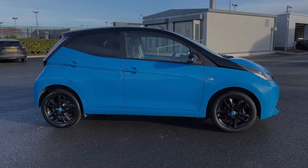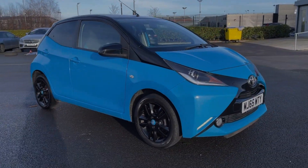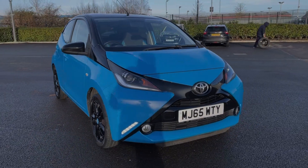Hi there, I'm Becca from Motor Match Chester and I'm going to be taking you around one of our approved used vehicles. This is the Toyota Aygo X-Cite. It's a 2015 model coming with the 1 litre petrol engine and manual transmission.